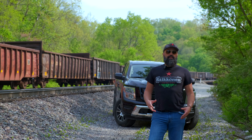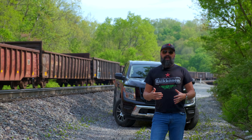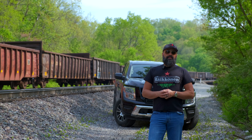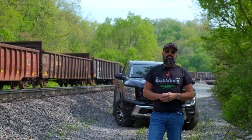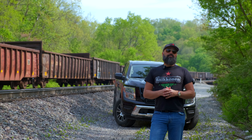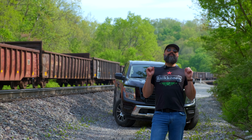The Nissan Titan is kind of the underdog of the full-size truck world. I think it has one of the lowest sales numbers, and I just can't quite figure out why, because it is one of my favorite trucks to drive. Of all the ones you've seen on this channel, I like this one the most. I like the exterior design and I like the layout of the inside.